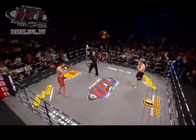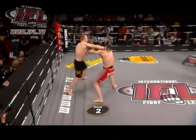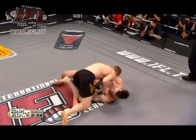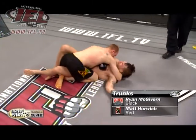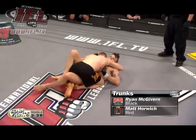Round two of this middleweight championship bout. Matt Horwitz, first title defense. Ryan McGivern moving backwards and pushing, and he's got another takedown. He's securing his takedowns here. And if you think about it, he might have pulled round number one off. He is certainly taking the fight to the champ.